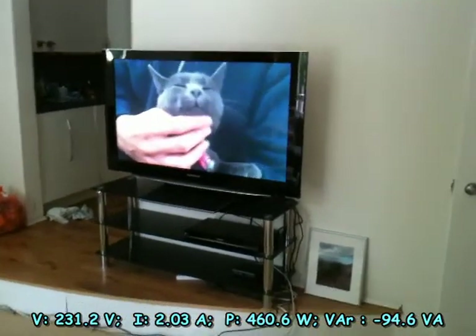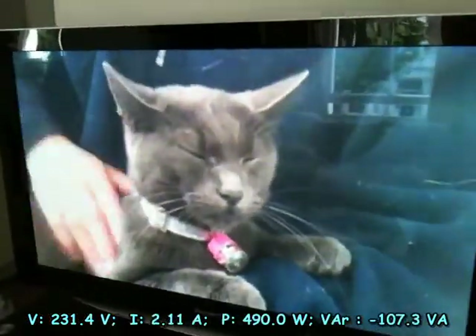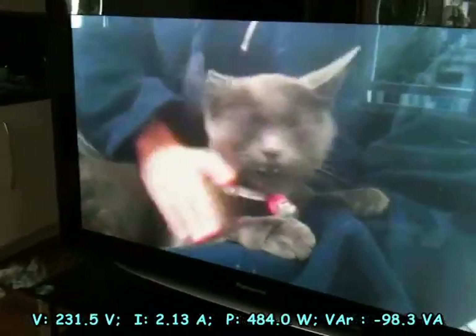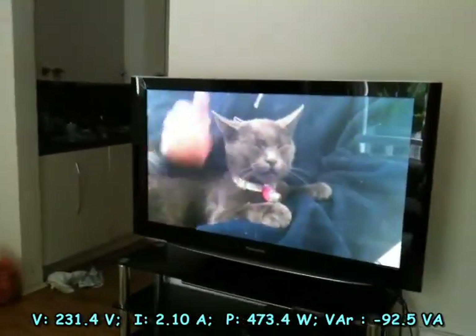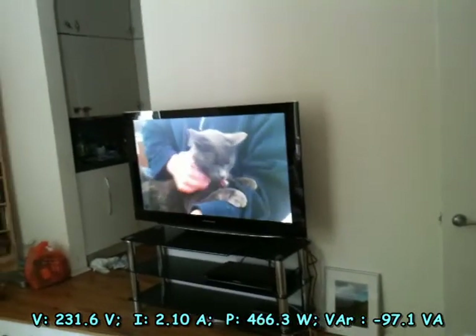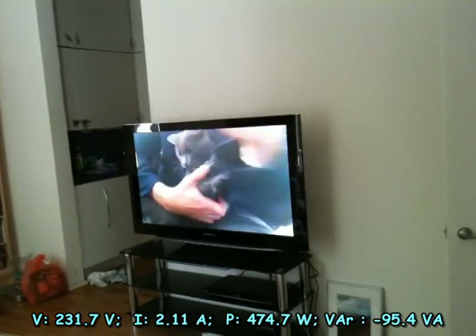Oh yes, looks bad. This is my little interloper from last year — very cute and generally sweet. But as you can see, as things move about and the picture changes in brightness, there's fluctuation in the power consumption of the TV, not unsurprisingly.